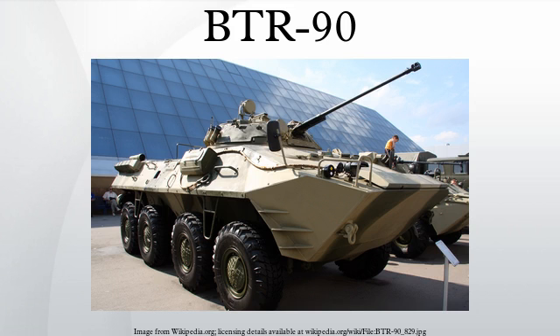Armour protection is improved compared with the BTR-80, giving protection from 14.5mm projectiles over the frontal arc. It is armed with a 2A42 30mm autocannon, a coaxial 7.62mm PKT machine gun, an AT-5 Spandrel ATGM, as well as an AGS-17 30mm automatic grenade launcher. Limited numbers have been produced and are in service with Russian internal troops.